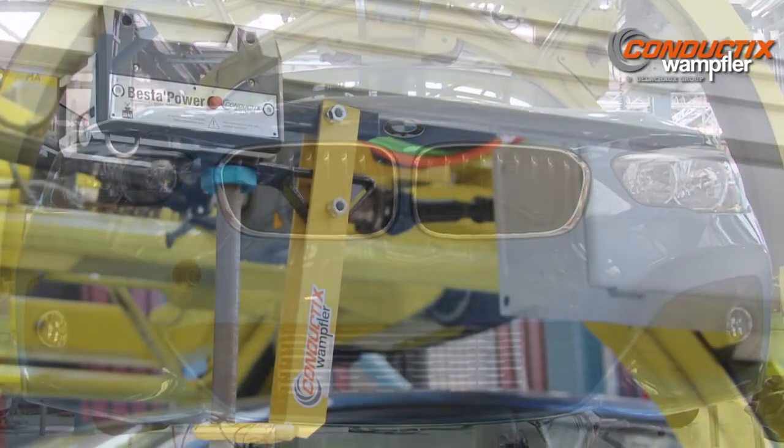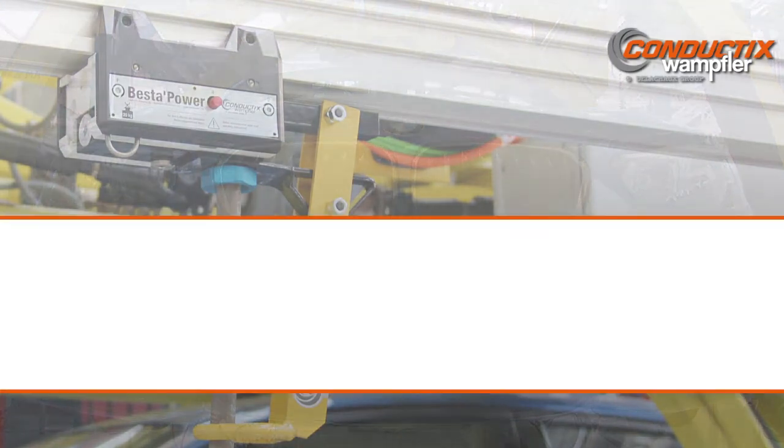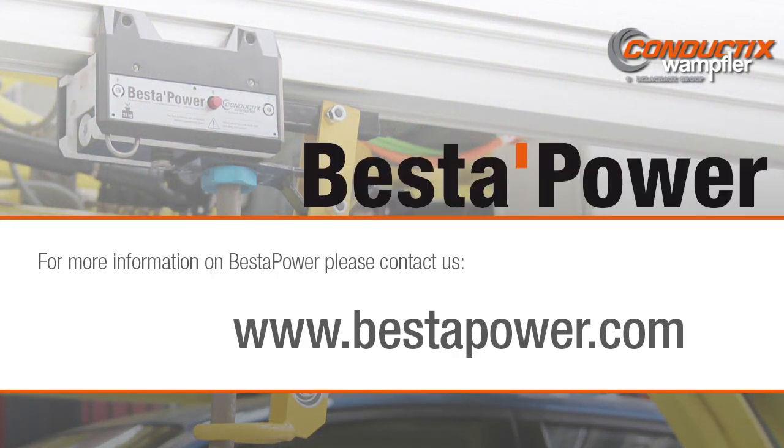Best of Power — the perfect energy supply solution for ergonomic and flexible assembly lines. Ergonomic. Safe. And efficient.